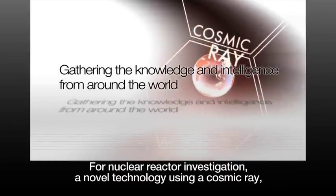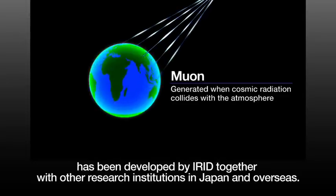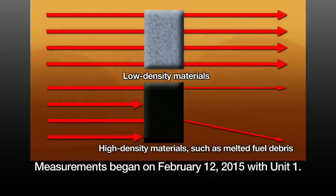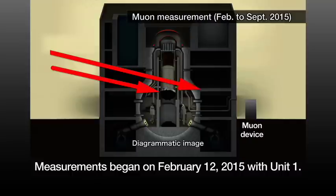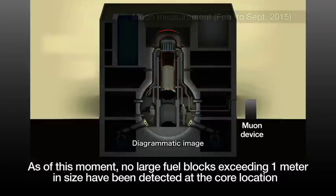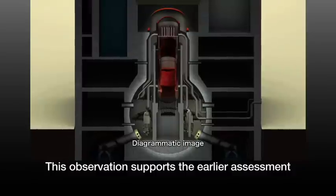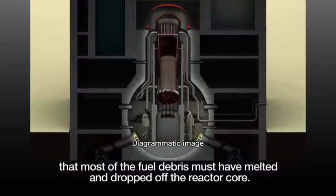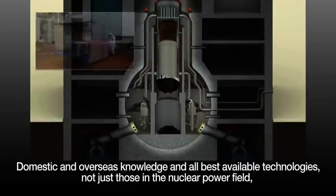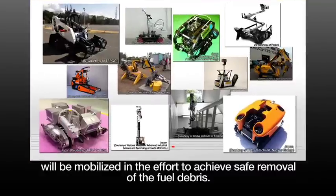For a nuclear reactor investigation, a novel technology using a cosmic ray — the Muon transmission method — has been developed by IRID together with other research institutions in Japan and overseas. Measurements began on February 12, 2015 with Unit 1. As of this moment, no large fuel blocks exceeding 1 meter in size have been detected at the core location where the fuel had been placed originally. This observation supports the earlier assessment that most of the fuel debris must have melted and dropped off the reactor core. Domestic and overseas knowledge and all best available technologies, not just those in the nuclear power field, will be mobilized in the effort to achieve safe removal of the fuel debris.